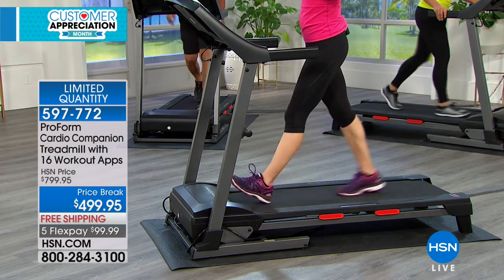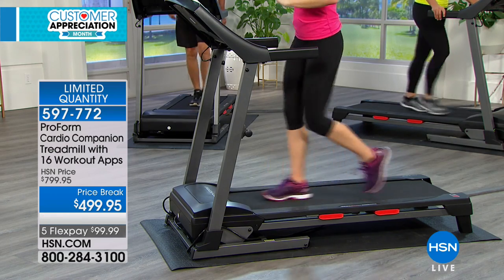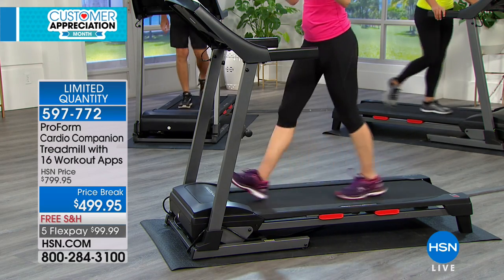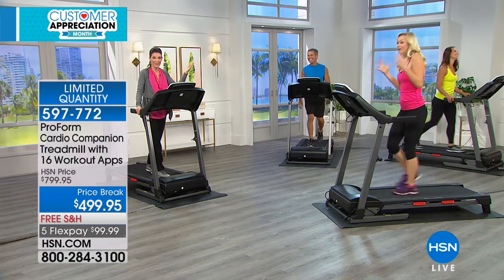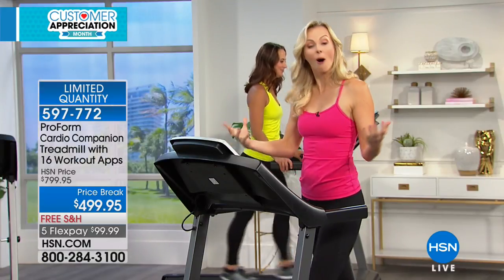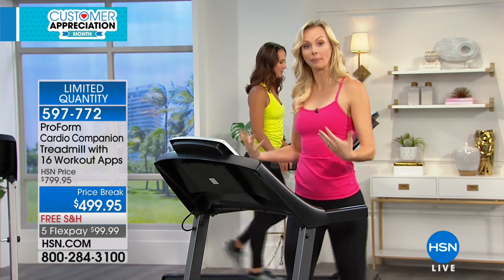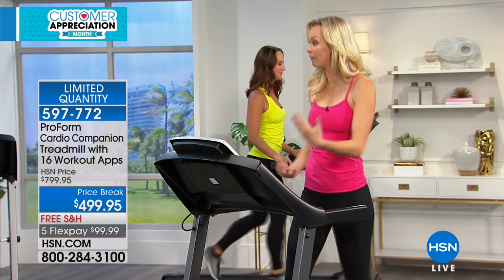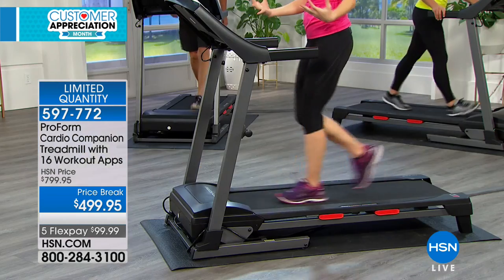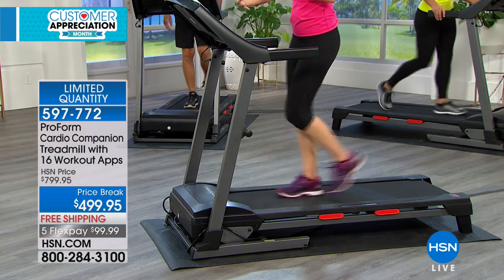Do you know the number one best workout in the entire world? The one you stick with. Because if you don't stick with your exercise program, you're not going to get those results. Walking is something that people can do a lot — it's a compliancy thing. They understand that one foot in front of the other, it's not complicated, it's not confusing. Get on your ProForm treadmill, push start, and you're on your way.